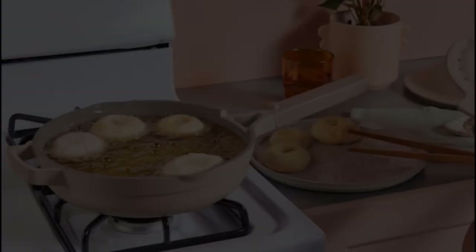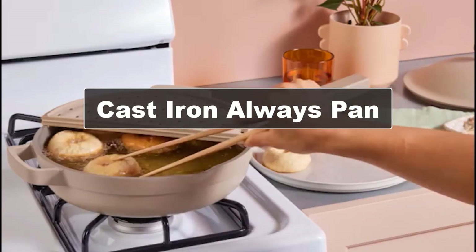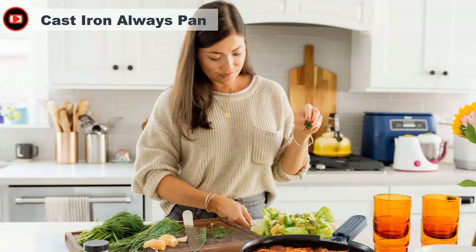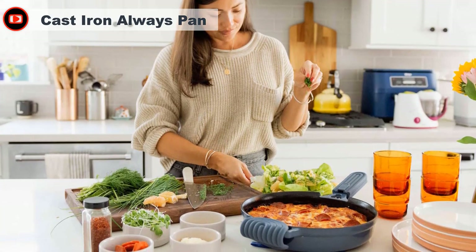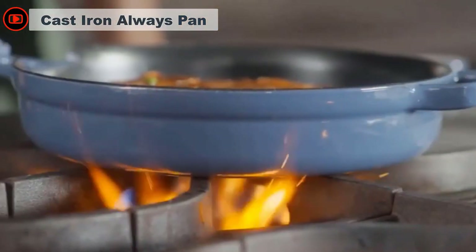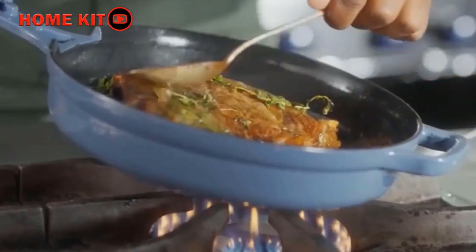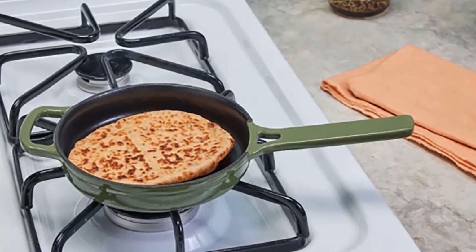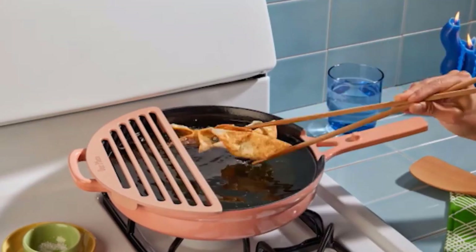This 8-in-1 cast iron pan allows for multiple uses for cooking so you can save space and reduce clutter. It comes with a lid and silicone hot grips so you won't be burned by hot handles. It's oven safe up to 500 degrees Fahrenheit, or 425 degrees Fahrenheit with the lid, and is super easy to clean. We love that it comes in several beautiful colors, that it's lighter in weight than many other cast irons of the same size, and that it's a good value for the price.